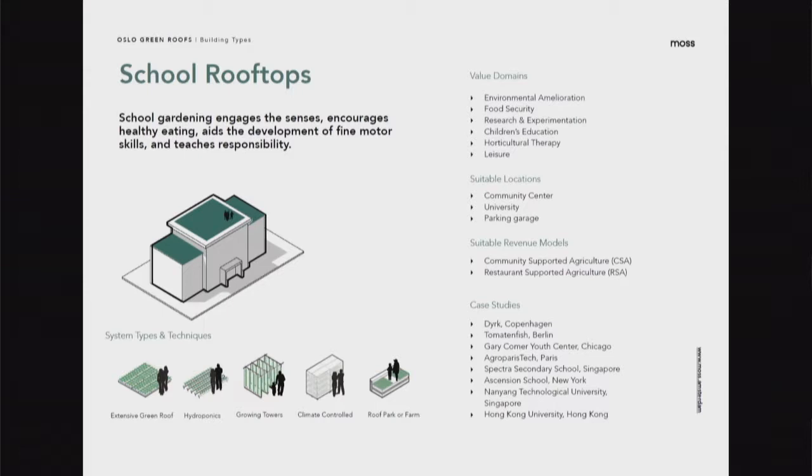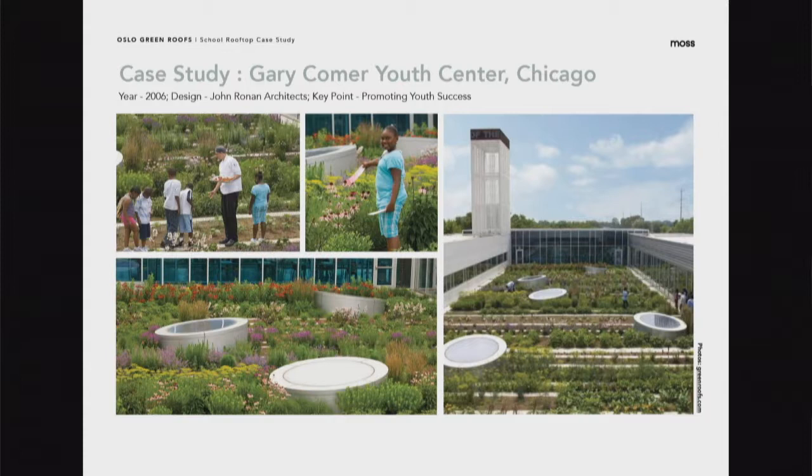School rooftops are a great way to engage children with food security, horticultural therapy, and leisure. This project in Chicago is about 800 square meters, completed in 2006. The crops are integrated into the cafeteria as well as sold at the local farmers market. It's really like an outdoor classroom — the classes look out onto the garden and many exercises are completed in the roof garden as well.